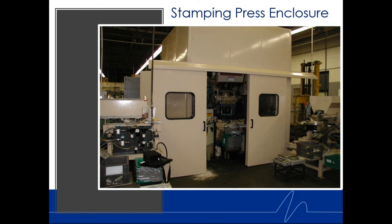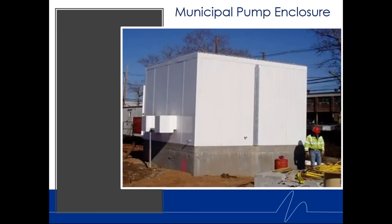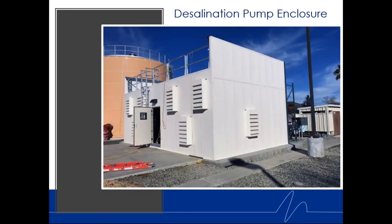In a factory application, we used the same panels to make sliding doors and the enclosure itself. The strength of the tongue-and-groove joints means less structural steel is needed — once assembled, the enclosure works as a membrane with great collective strength. We also do municipal pump enclosures for outdoor applications.